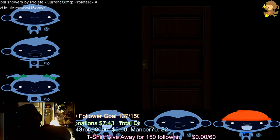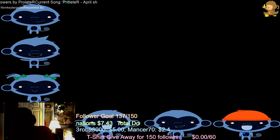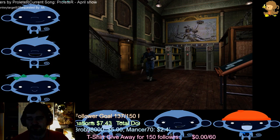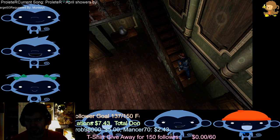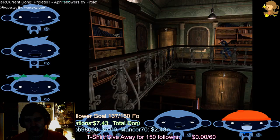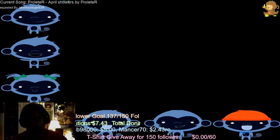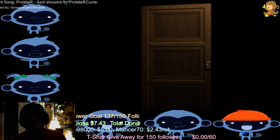I currently have a Superclocked EVGA 660 in my computer right now. Sam has a Superclocked and a standard 660, and I think they currently run the same kind of megahertz, but the Superclocked might be a little bit faster — I'm not too sure.